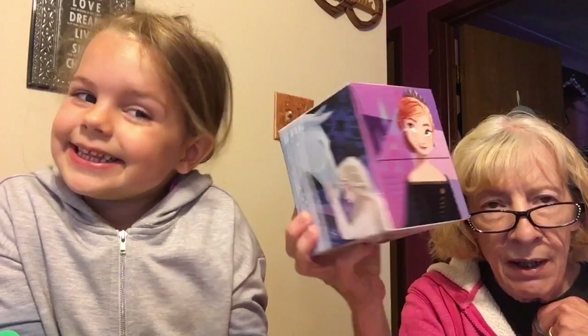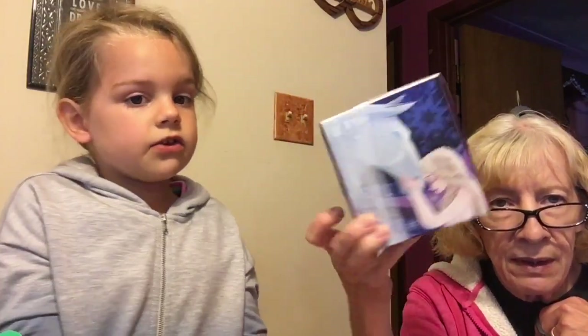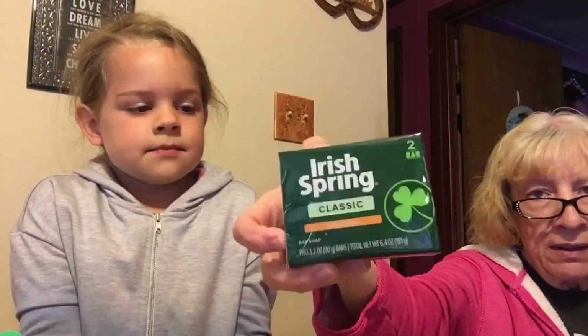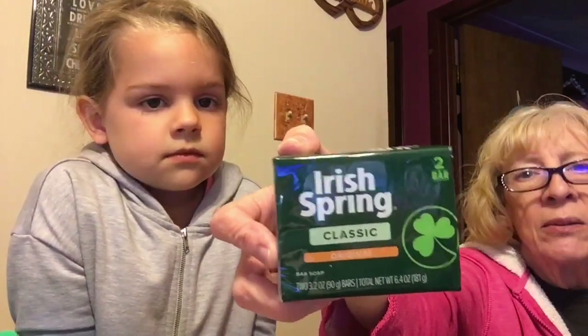Frozen tissues — the ones that go in the craft room. This is Frozen number two and my favorite Frozen. And I also got this Iris Spring Classic Original soap.